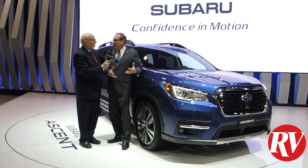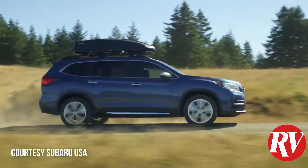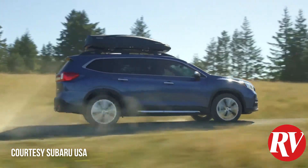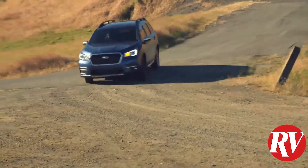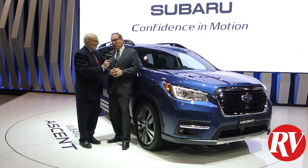From a styling standpoint, it's really been very popular. We've gotten some great feedback from people just waiting for this vehicle to come to market. It will be arriving at dealerships in July of 2018 — this summer. Perfect timing.